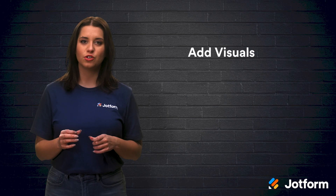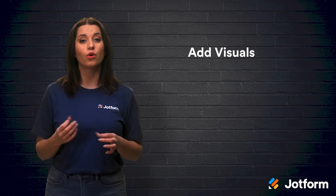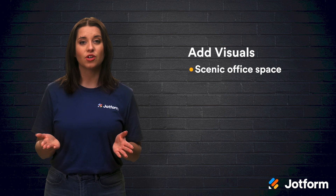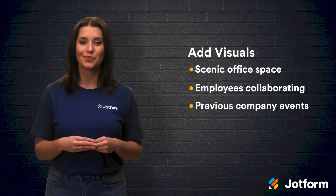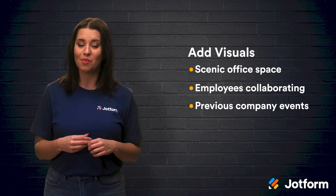Be sure to add relevant visuals to your video — added visuals help your video stay more engaging. It's also a good opportunity to reinforce what your employees say in the video. You can use scenic shots of your office space, shots of employees collaborating together on a project, and even footage of past company events. Utilize shots that will help your new hires better visualize what it's like to work for your company.